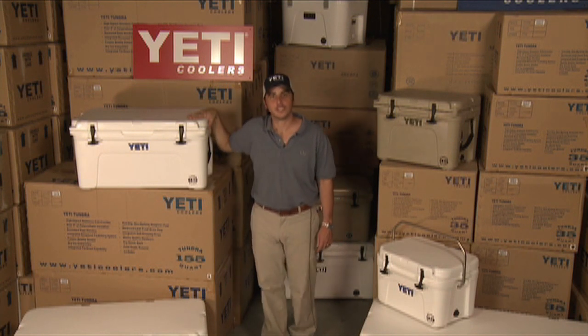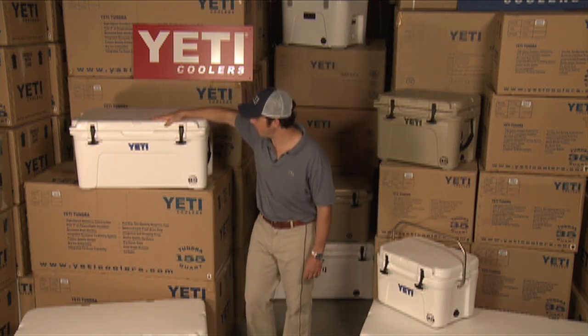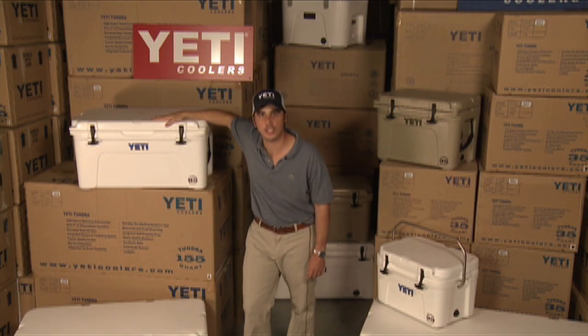Hi, I'm Roy Cedars, President and Founder of Yeti Coolers. I'm going to tell you why we manufacture the best available ice chests on the market today.